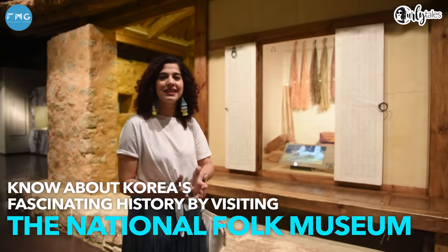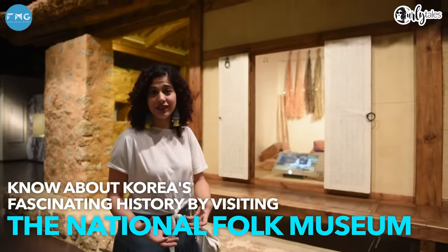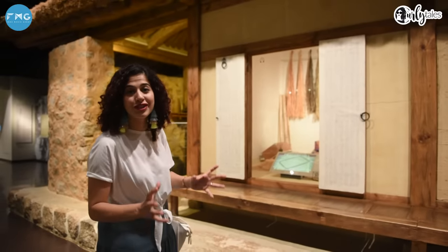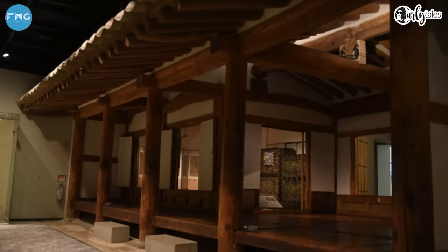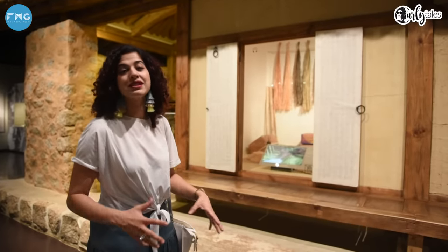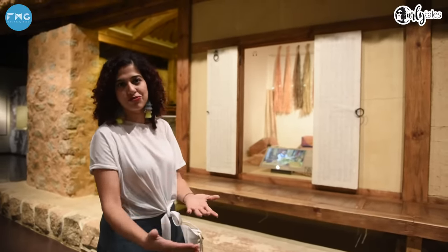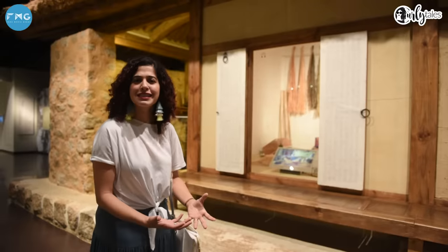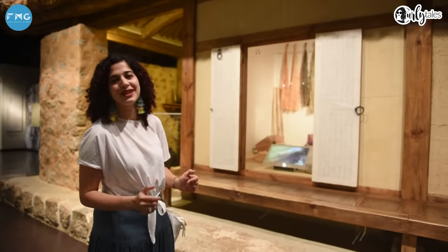The National Folk Museum is a very nice place that will give you an interesting insight about Korean history and culture. This house is built in a traditional Korean style — it's very small with underground heating because it is so cold here, from December to March, so it helps you keep warm. Of course, in modern cities a lot of houses are westernized, but this is a traditional house from the villages.